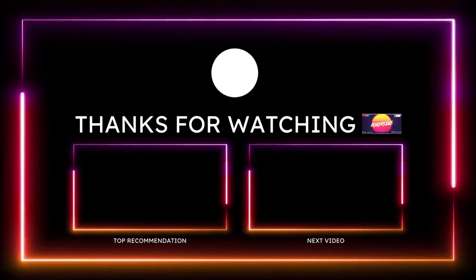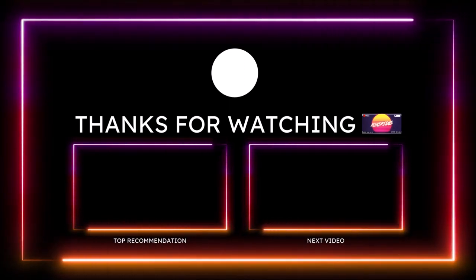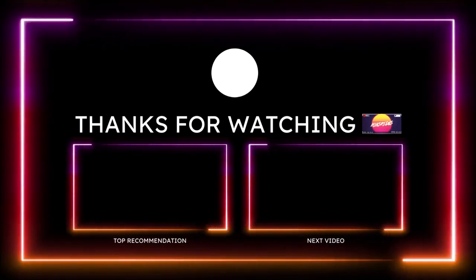Make sure you subscribe to the channel and click the notification bell so you don't miss a video. You guys be blessed, have a great day, and we'll talk in the next Ron's Rise video. Peace.